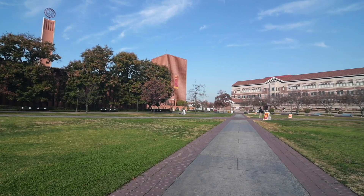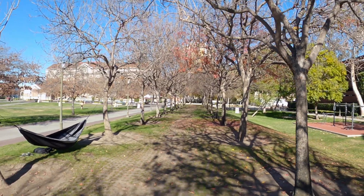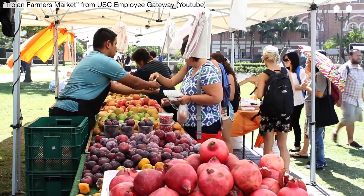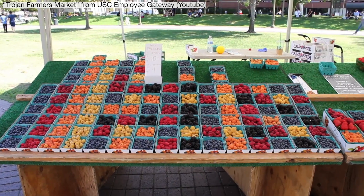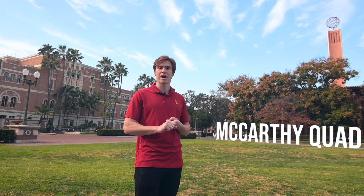We're now on the eastern outskirts of campus and this is McCarthy Plaza, which quite often showcases students having picnics, studying, and relaxing. Once a week there is also a farmers market that allows you to buy locally grown produce. This space is also frequently turned into a space for concerts and pep rallies.